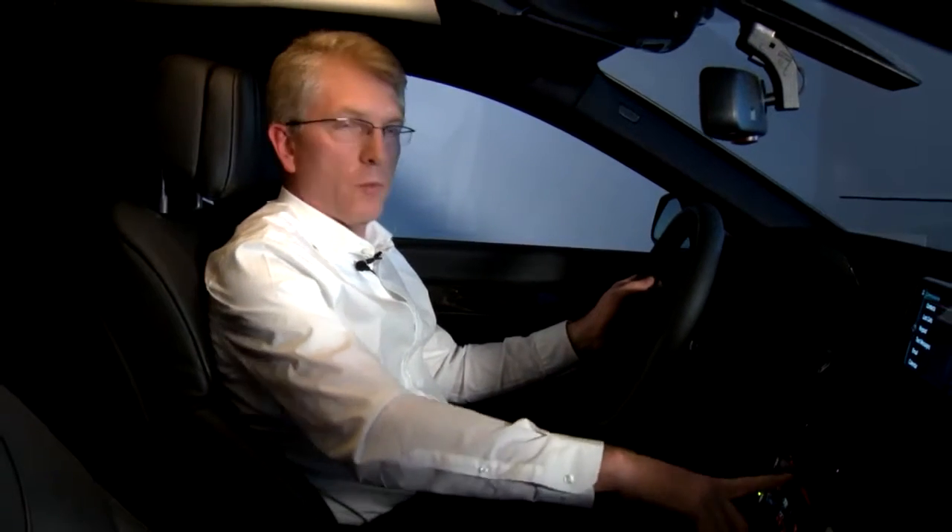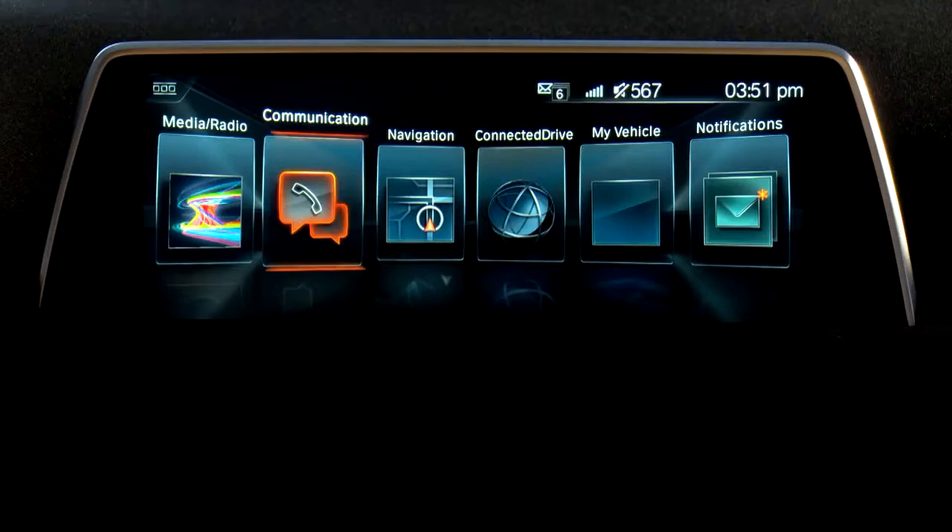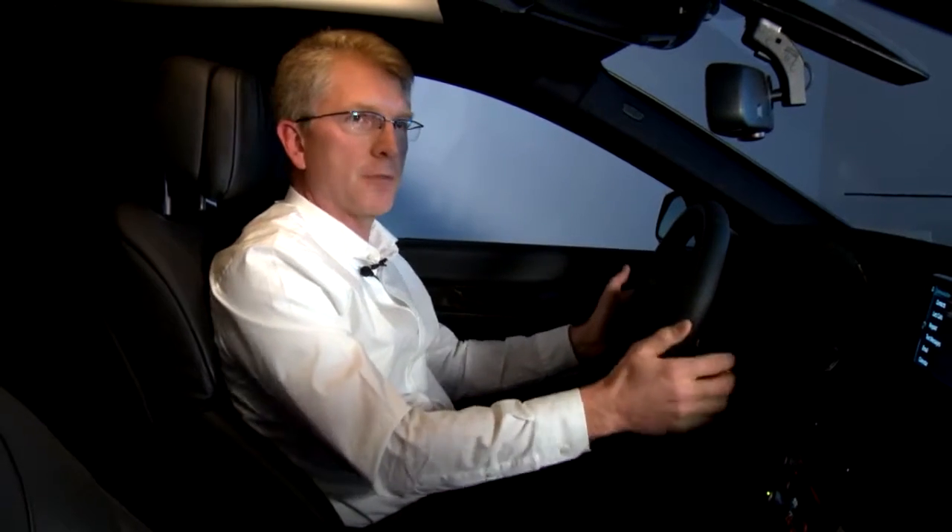Similarly, once you receive a call and decide it's not the right time to talk, you can send the caller to voicemail by declining the call with a gesture. These are very intuitive, very simple gestures that help make life in the car easier.